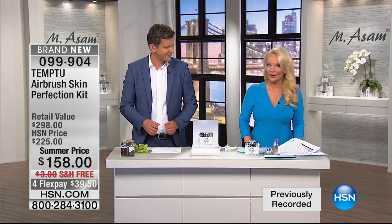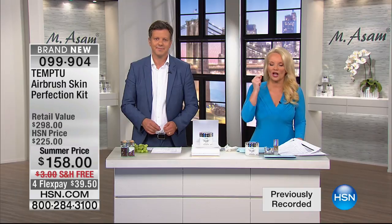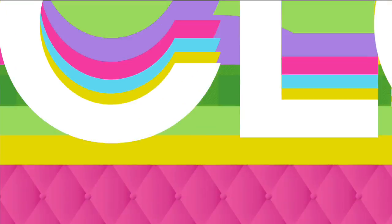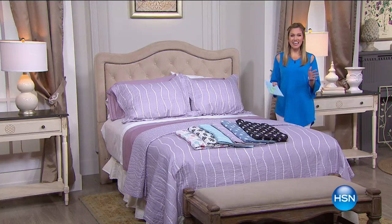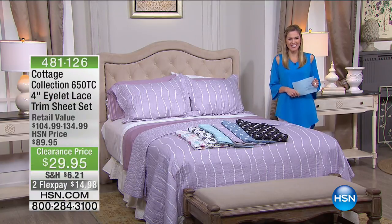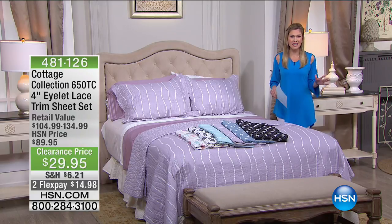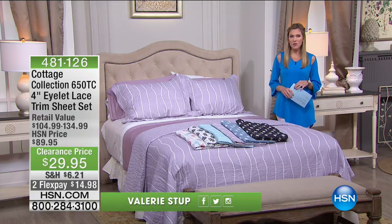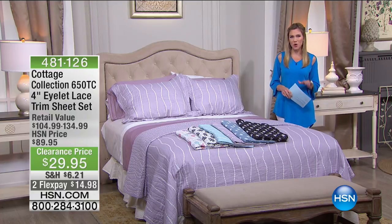It's that special time of day again — we do Moonlight Markdowns. We have two hours of Moonlight Markdowns dedicated to bedding. Everything is on at least two flex. We've got some phenomenal deals for you this morning — great pairings, sheets, comforters, and lots of great designers. Stay tuned because we have something for everyone.